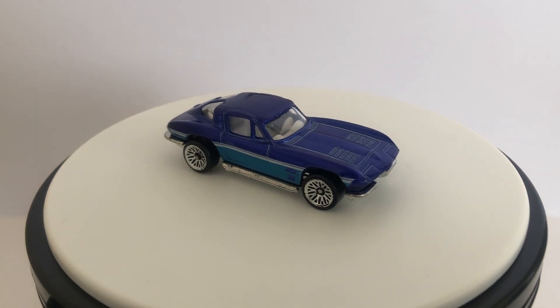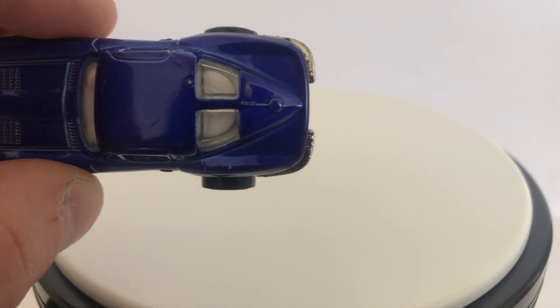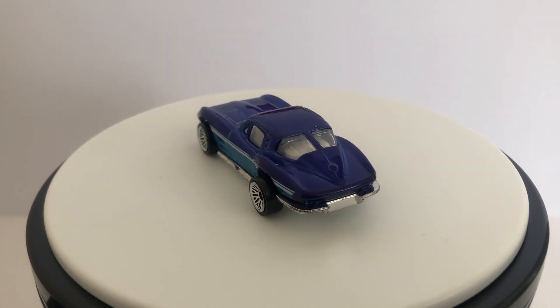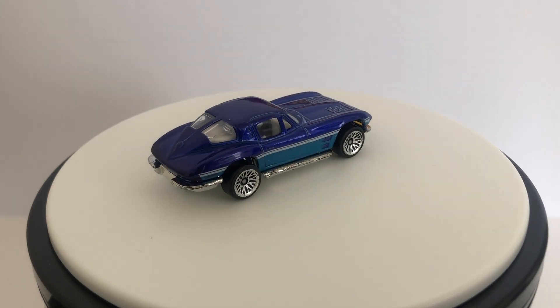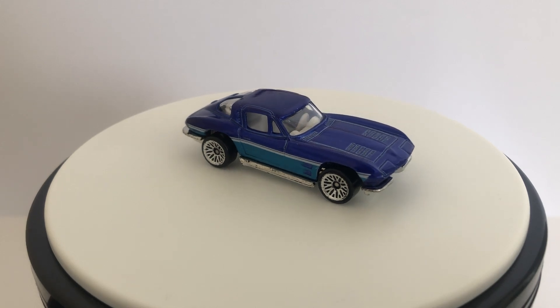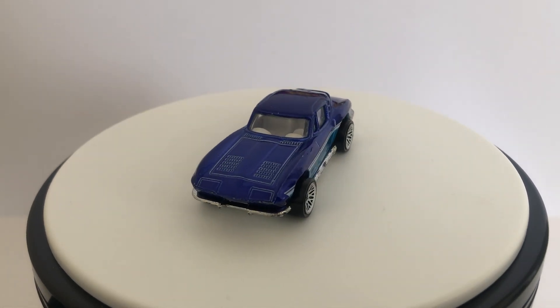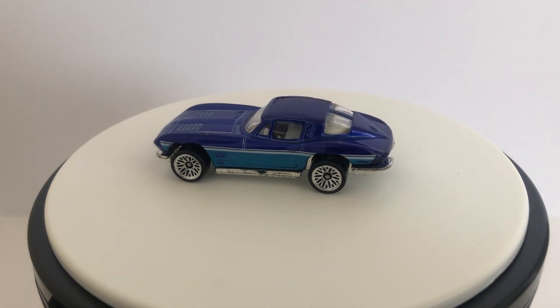Then I've got two loose 63 Corvettes here. This one was from around 2005 I believe. I don't have a whole lot of these split-window 63 Corvettes — you can tell it's a 63 by the split window there. Hot Wheels has a bunch of Corvette castings — the 64 Stingray and the 63 here — a bunch of Stingray castings and they all look pretty similar, but this is the split-window 63. Even though this particular one just says Corvette Stingray, they retooled it a few times and changed the name sometimes, but this is a 63, not to be confused with the many other similar-looking Corvettes.